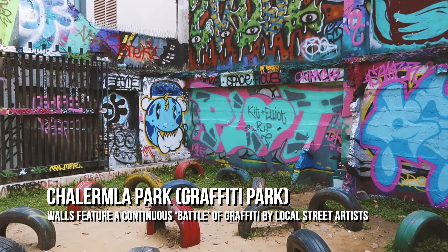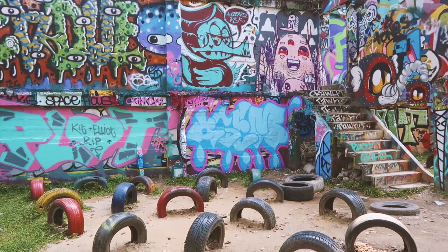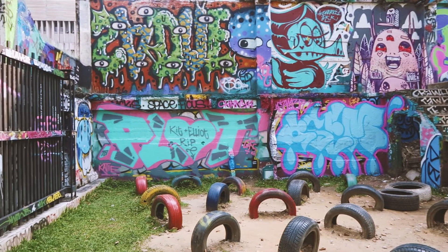If you get off at the BTS at Rasa Chui, you can discover this graffiti park. It is right next to a very noisy road so I'm hoping you can hear me okay.